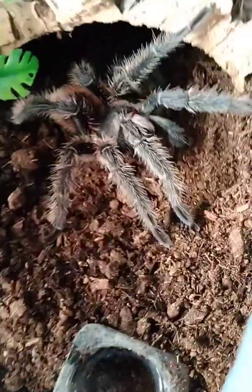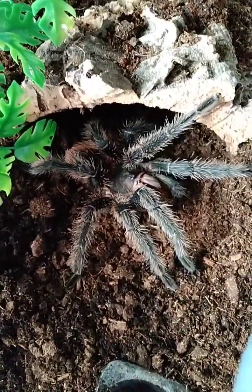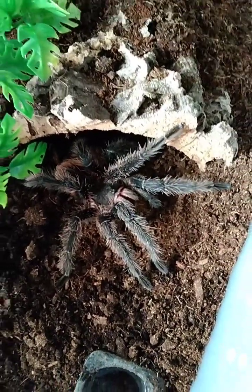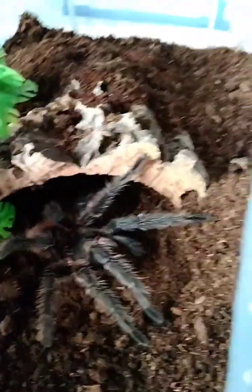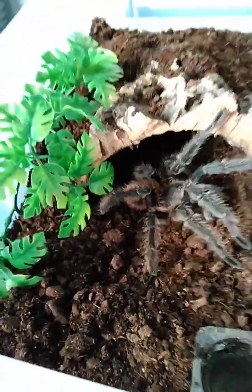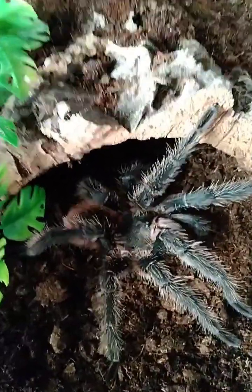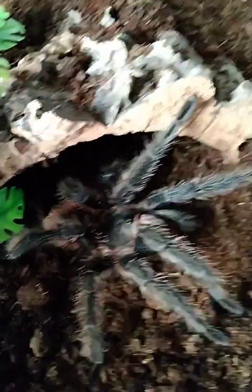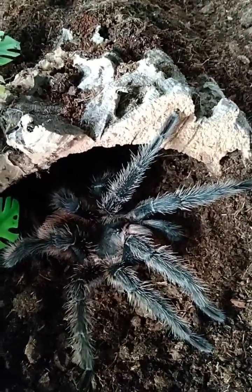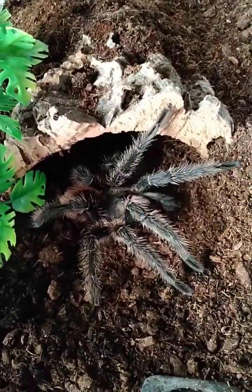When fully grown, the fangs can be an inch long, and they're pretty easy going, but you just treat them with respect. He's got really bad urticating hairs, which I found out the hard way when I breathed some in. When they're slings, they do burrow down, but they're way more out in the open. They're a lot calmer when they're mature. He hasn't finished growing yet and needs to go into a bigger enclosure soon.